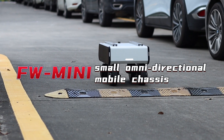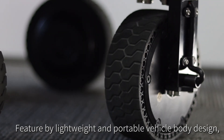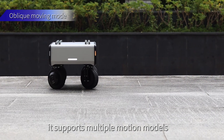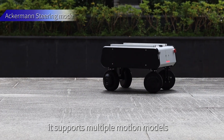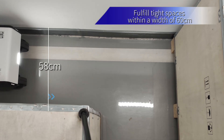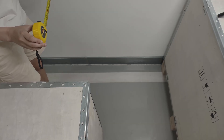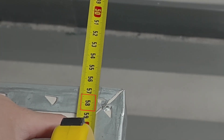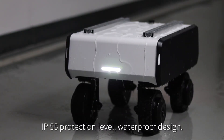Yuhasen FW Mini Small Omnidirectional Mobile Chassis features a lightweight and portable vehicle body design. It supports multiple motion models and can fulfill tight spaces with a width of 60cm. The chassis also features an IP55 protection level waterproof design.